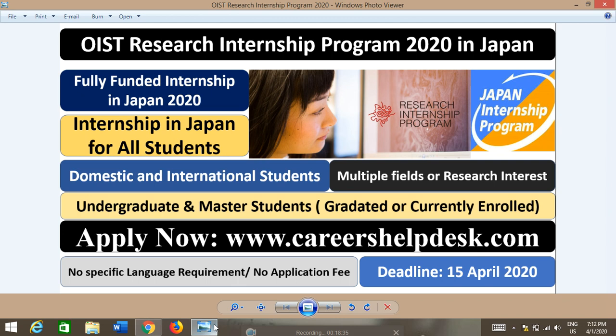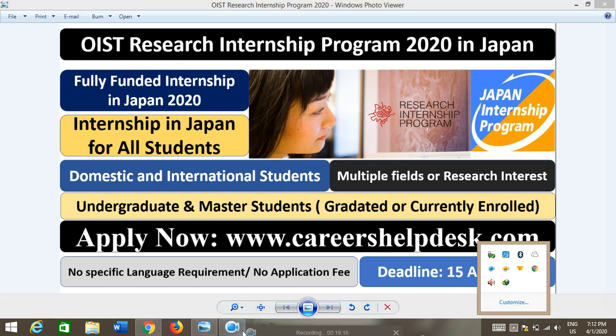After watching this video, you don't need to contact any agent or consultant or pay anyone to help with your application. Don't forget to subscribe and join the Careers Health Dex social platforms — Facebook, YouTube channel, and website — where you can find multiple scholarships and international opportunities in English and Hindi/Urdu languages. I hope this video helps you a lot.